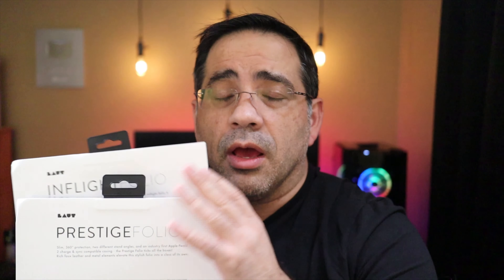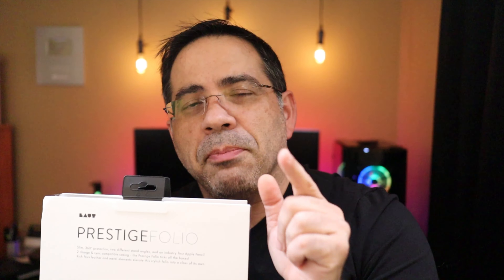That wraps up our review of the Prestige Folio and the InFlight Folio from Lout. We're going to be giving away these two cases — there's a link in the description that gives you all the details; just click and follow it to see which one you'll win. I also have an upcoming video on my picks for the best cases on Amazon for the iPad Pro 12.9, either 2018 or 2019. Make sure you subscribe so you don't miss out. See you in the next one.